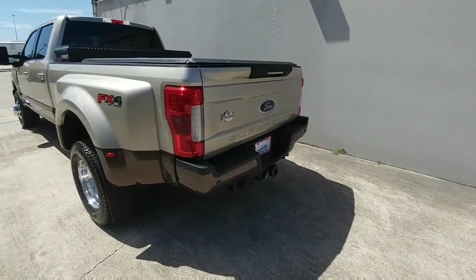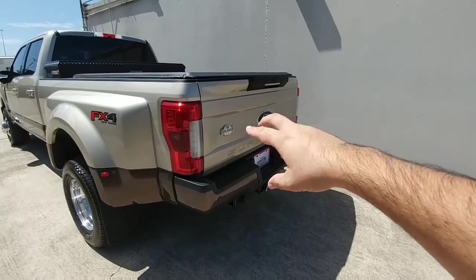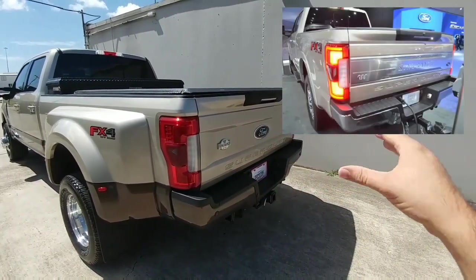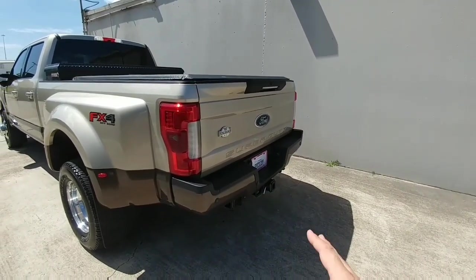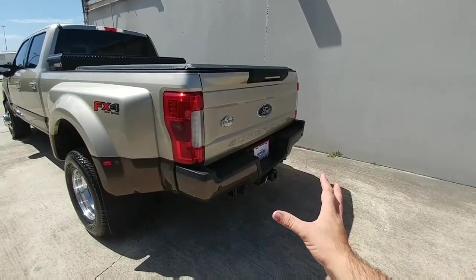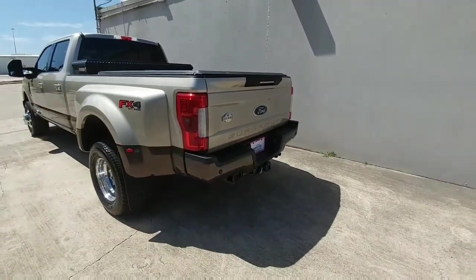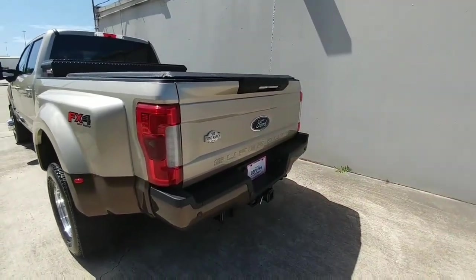I did not opt for the chrome package on this truck, which unfortunately kept me from getting that really nice King Ranch label that goes across the back of the tailgate — you only get that with the chrome package. I opted to get color-matched everything, so the bumper instead of being chrome is color-matched to the caribou color on the side of the truck, as well as the mirrors. To get that big template across the back that says King Ranch, you have to get the chrome package.